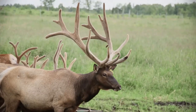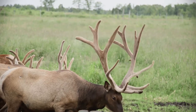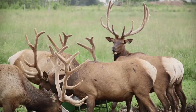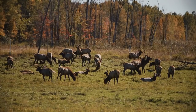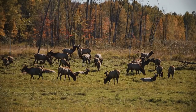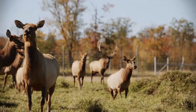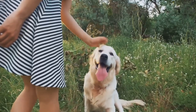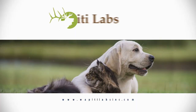Wapiti Labs' proprietary blend of elk velvet antler and traditional herbs are specifically formulated to work together to provide the best natural support possible for your pets. Using farm-raised animals, you can be sure you're getting superior quality supplements from a renewable resource. Keep your pets happy and healthy with Wapiti Labs supplements.